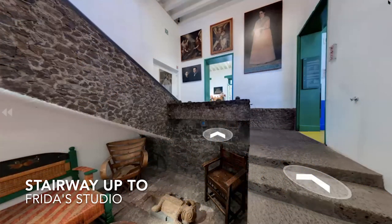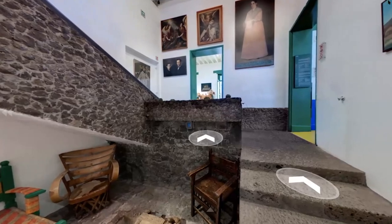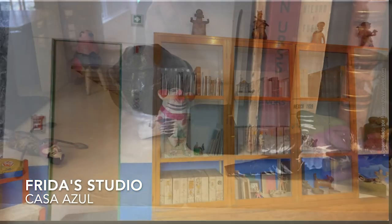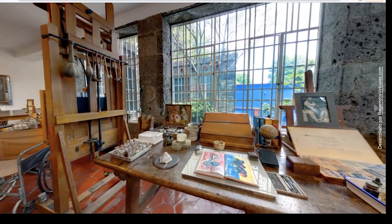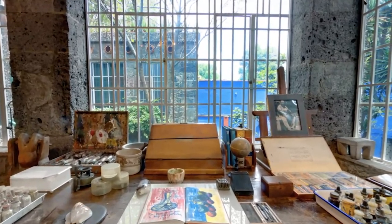Off the lower level kitchen are stairs both to the main home and all the way up to Frida's studio. Considering her physical challenges, it's amazing that she chose to have her studio up this large staircase, but you'll see why in a minute. Here is Frida's studio. As you can tell she loved to read and study. There is her large book collection on display, and here is the rest of her beautiful studio flooded with natural light overlooking her beloved garden.